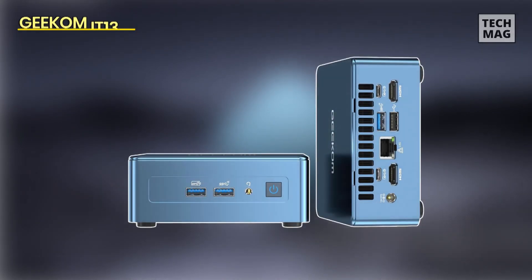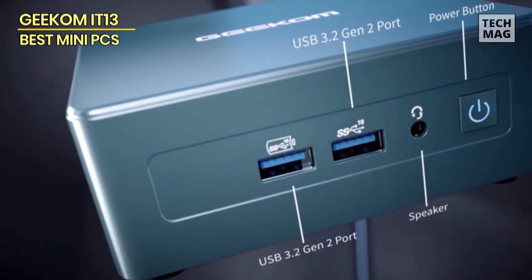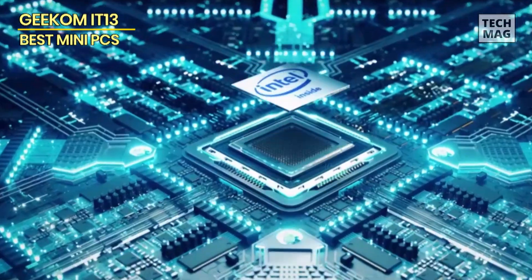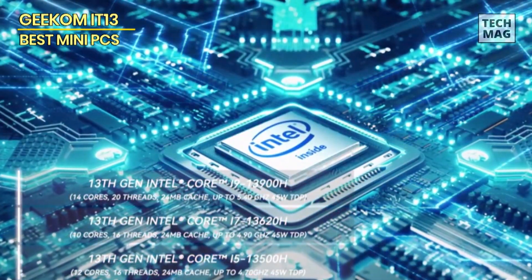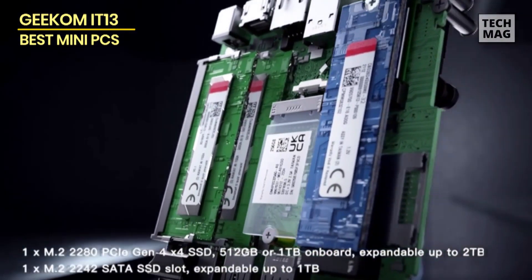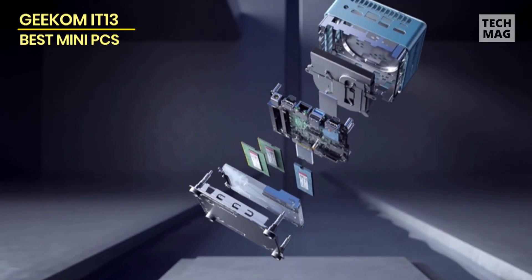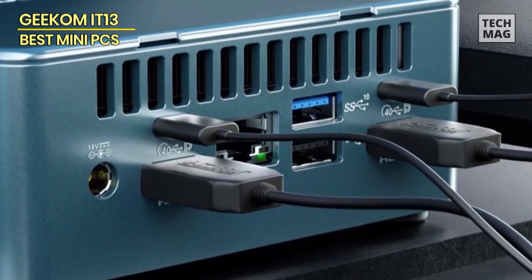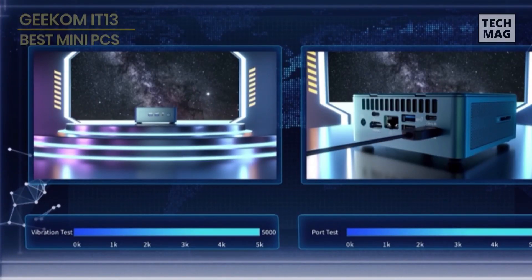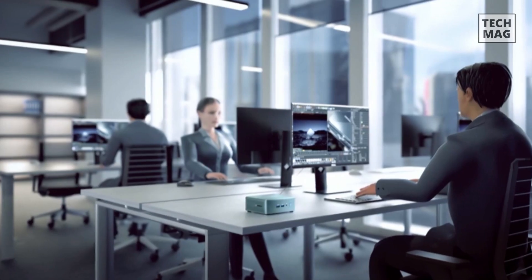Geekom IT13. Despite having just 90 watts of power, the IT13 Mini PC manages to deliver full desktop-grade performance. This is thanks to the Intel Core i5-13500H processor, which works in conjunction with dual-channel DDR4 RAM clocked at 3200 Mbps. The upgraded Intel Iris Xe graphics performs reasonably well, easily handling titles like Dota and League of Legends. In fact, you can even enjoy AAA titles like Cyberpunk 2077, albeit at the lowest settings. Additionally, gamers who use their PC for professional needs will find the Mini IT13 to their liking.